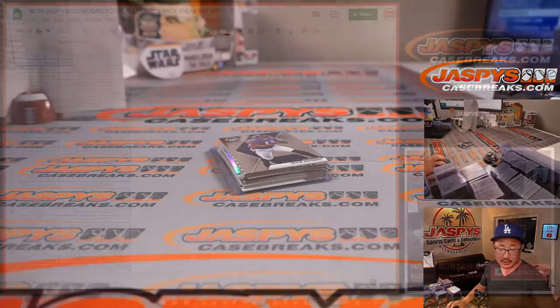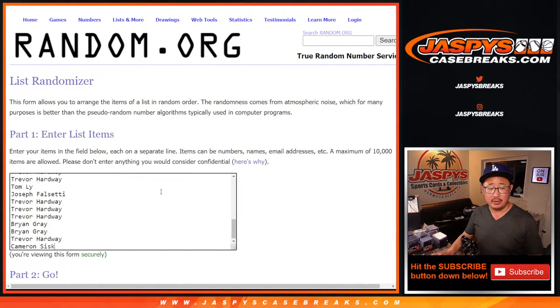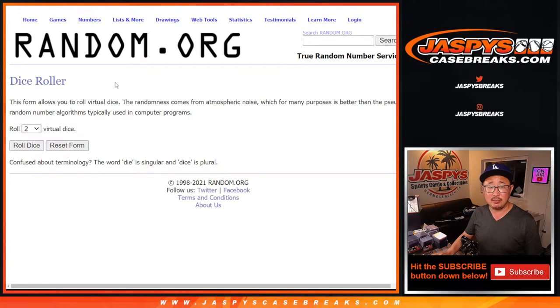All right, let's flip back to the screen. Nothing too crazy in that pack. But let's gather up everyone's names once again. There's the new dice, there's the new list. Let's see who's going to be in the top six.